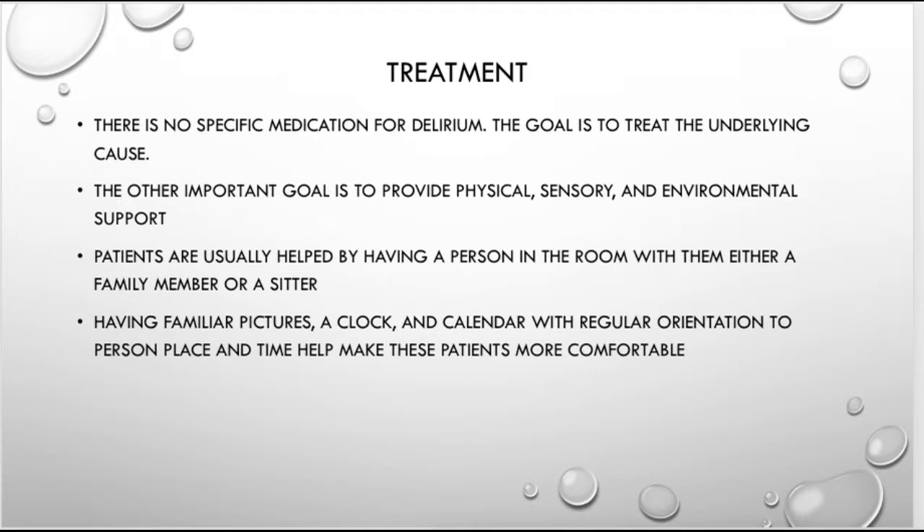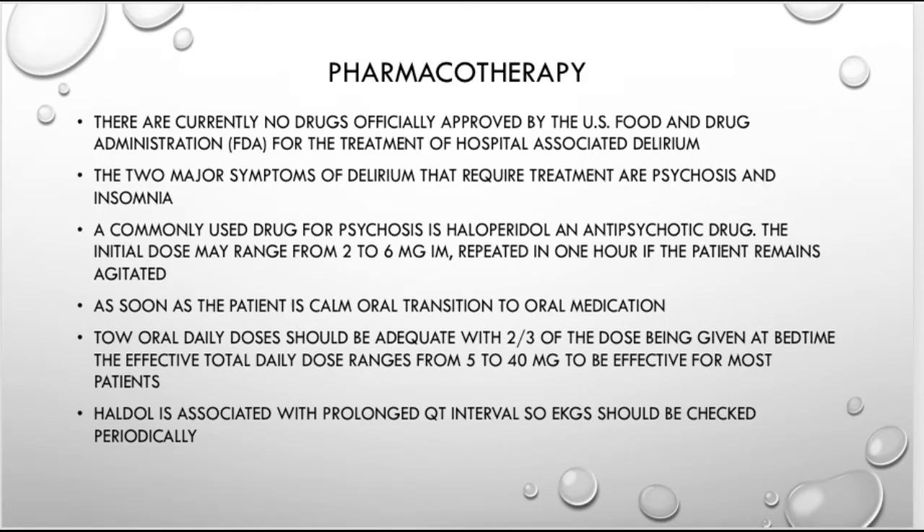Other helpful measures include opening the windows during the day to let sunlight in, putting a clock in the room so they can see what time it is, and using a calendar. Most hospitals have a whiteboard on the wall where you can write today's date, who the nurse is, and the plan for the day. You can also bring in familiar objects from home to help the patient feel more comfortable.